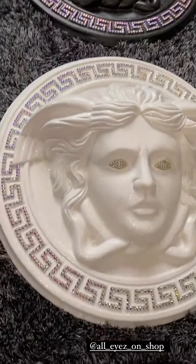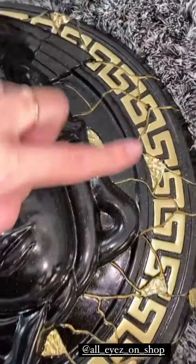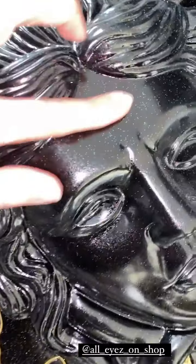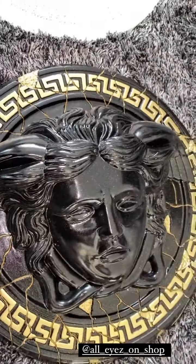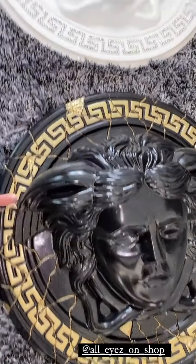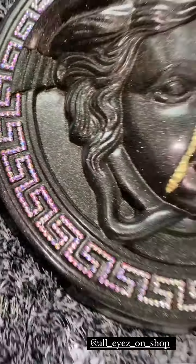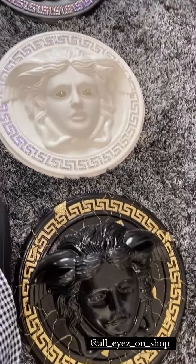Nous on est vraiment des grands fans. Mais alors là nous avons terminé par celui-ci, on a demandé vraiment un effet cassé, brisé, c'est trop trop beau. Pareil, là c'est laqué, vraiment les finitions sont juste incroyables comme vous pouvez voir. Donc on en a commandé trois : celui-ci, le blanc et le noir, on peut dire même gris avec les petites strass. C'est vraiment mais magnifique. C'est vraiment un artiste, il n'y a rien à dire.